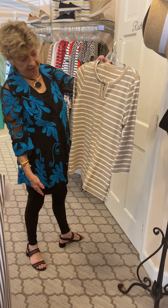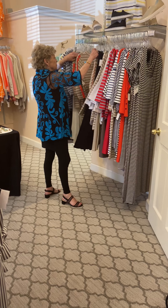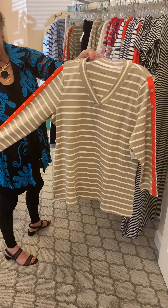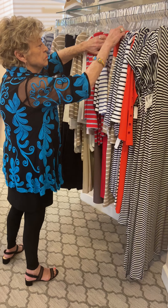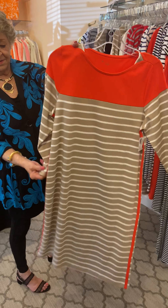It has pockets on the side. There's your pockets. She's paired it with a pant that matches — you can do it both ways. You can wear solid pants. Check out the back — it has a slit in the back of the pants.